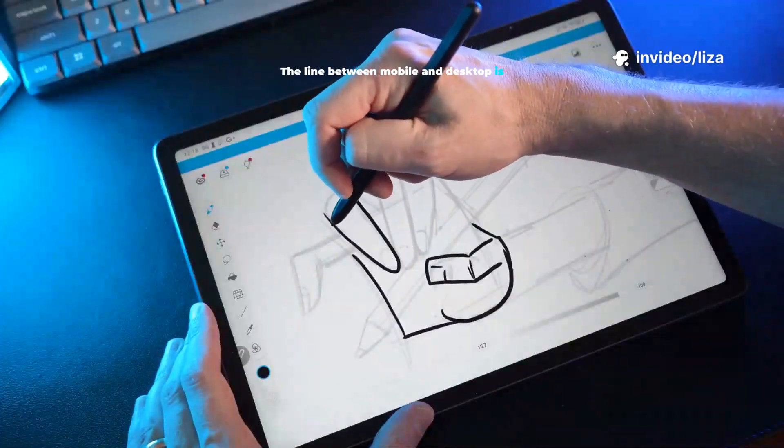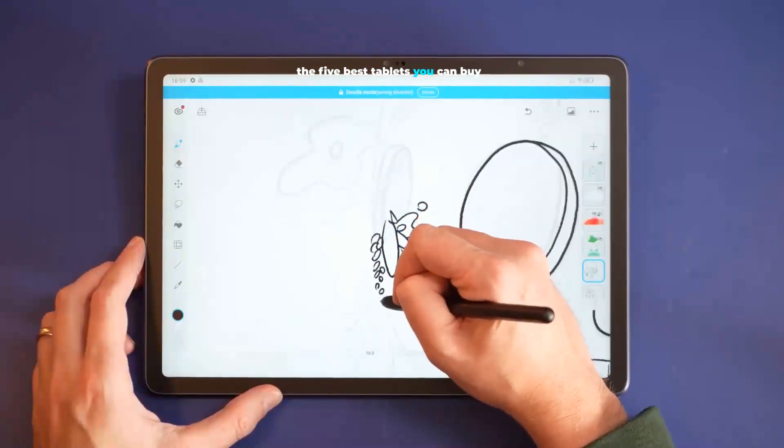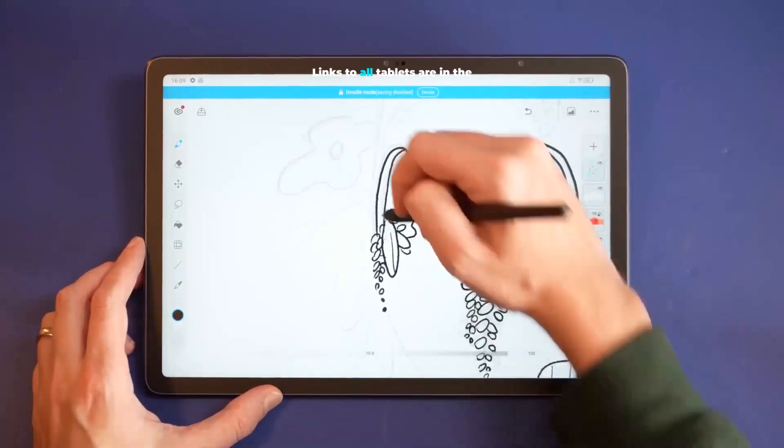The line between mobile and desktop is thinner than ever. Some tablets are erasing it. Today, the 5 best tablets you can buy — October 2025. Links to all tablets are in the description below.